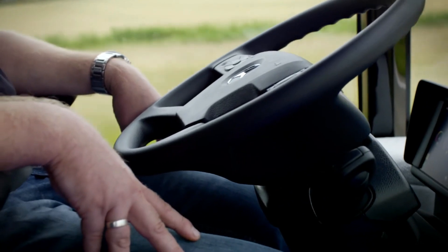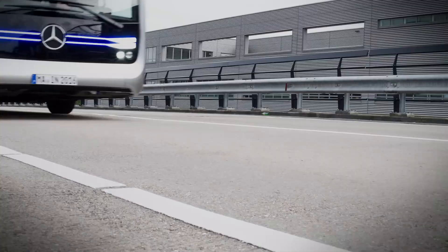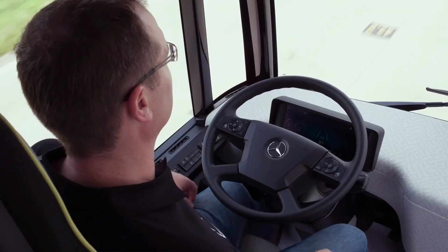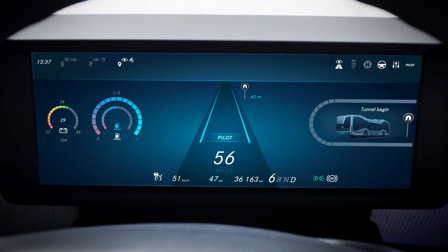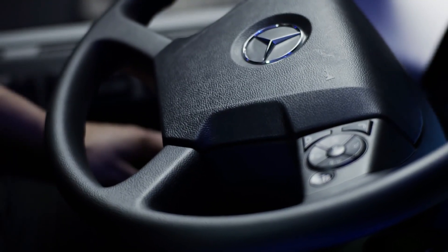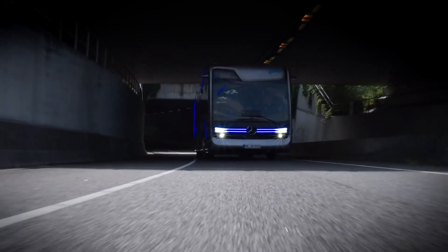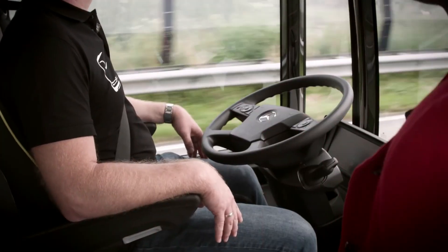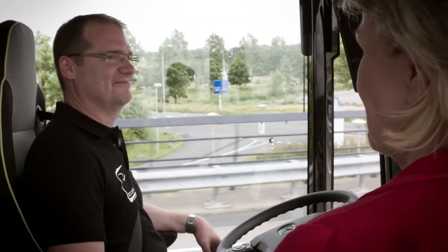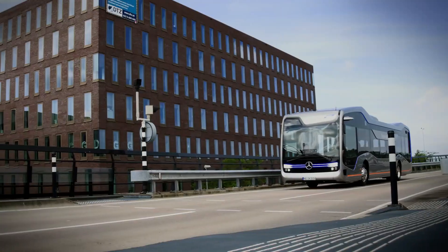Inside, the futuristic design creates a relaxing, spacious environment for passengers, blending technology with modern aesthetics. The bus emphasizes safety with advanced sensors and cameras that monitor the surroundings in real time. It also boasts eco-friendly features, contributing to sustainable urban mobility. The Mercedes-Benz Future Bus isn't just a vehicle — it's a bold step towards smarter, greener cities, offering a more enjoyable and efficient travel experience for everyone.